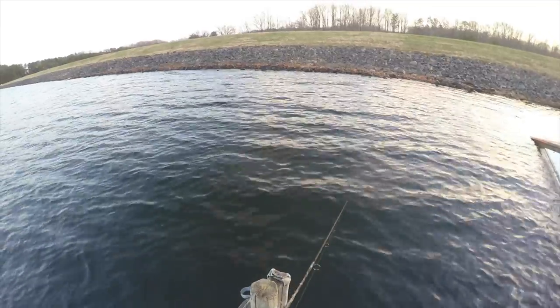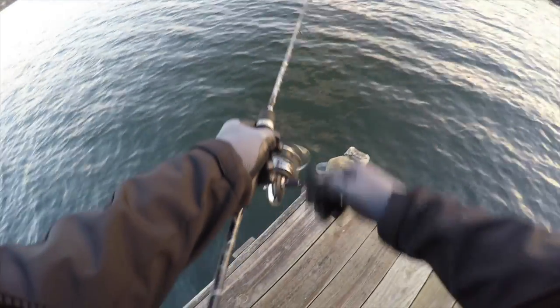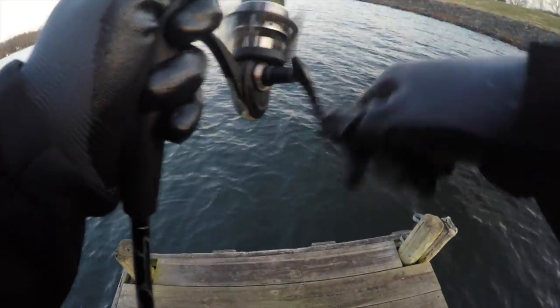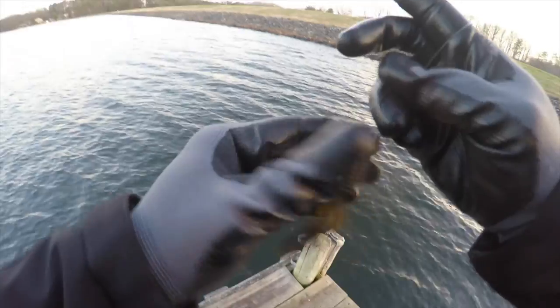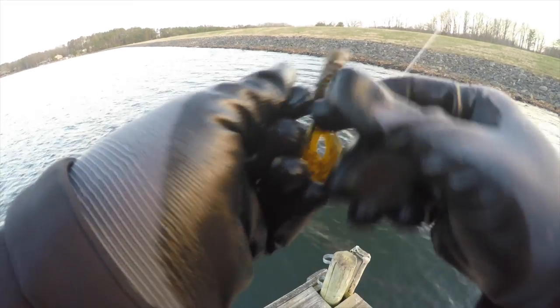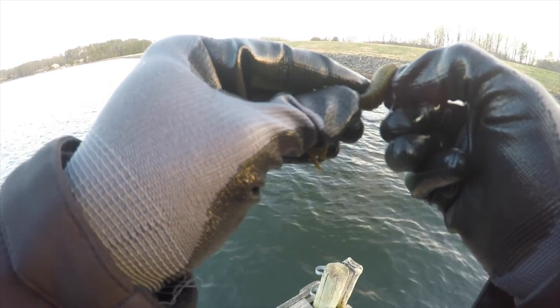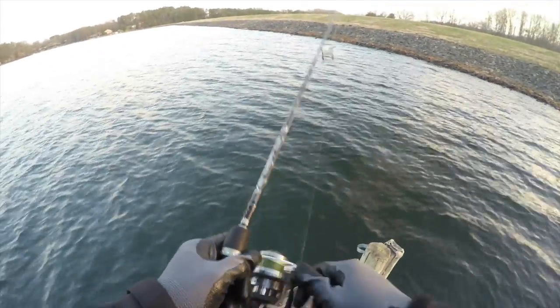Oh, here we go, we got one! Oh man. Did not get the hook set — we definitely had a fish on. So it's time to get set back up and get back out here. My heart is pumping. Probably should have let him take it a little bit more, but that tells me right there that there are fish here. We're going to set right back out in that same spot.